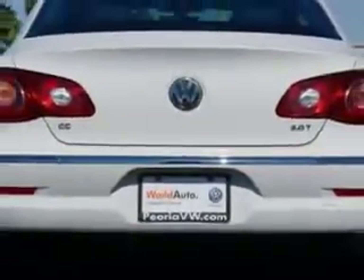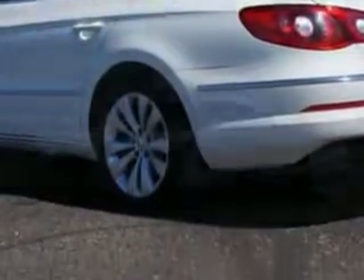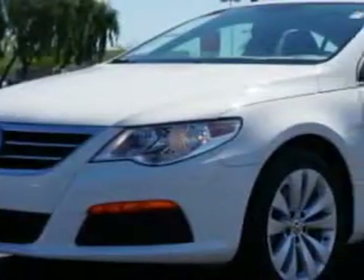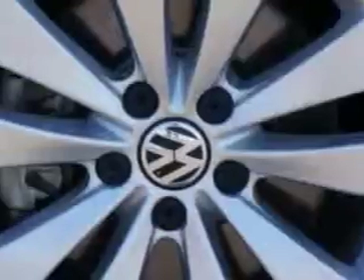Enjoy an exceptional 31 miles to the gallon on this great car with features like hill start and braking assist, heated driver's seat, rear power outlet, front power outlet, telescopic steering wheel, and much more.